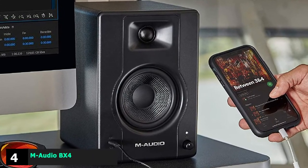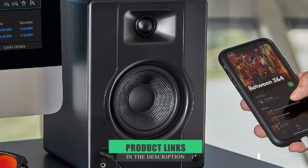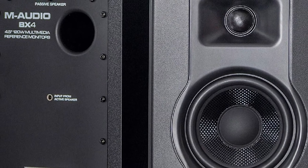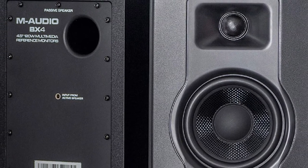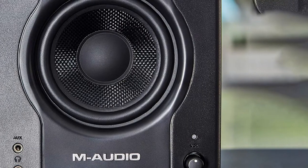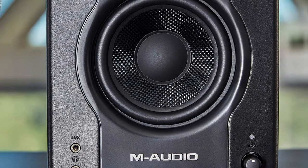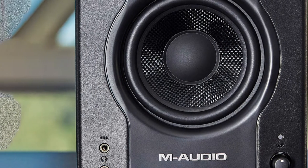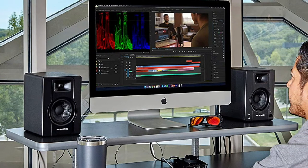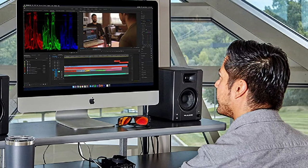Next at number four, we have the M-Audio BX4. It's designed to bring out the best sound in all types of media — whether you're recording a track, playing a game, streaming a show, or DJing, you can rely on this device to serve its purpose. The speaker drivers are made with black Kevlar material, which is basically the gold standard for top studio monitor brands. Not only does it feature solid durability, it also reproduces audio in its clearest form. So if you want to hear the absolute truth in your low frequencies, this audio set can give it to you.